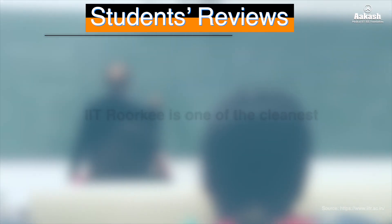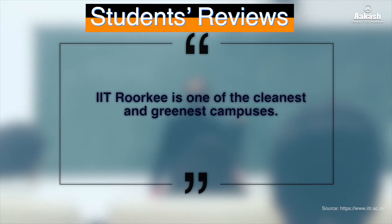Participating in sports, recreational activities, and clubs are among the best things you can do at IIT Roorkee. IIT Roorkee is one of the cleanest and greenest campuses, and has been producing some of the finest engineers for more than two decades.